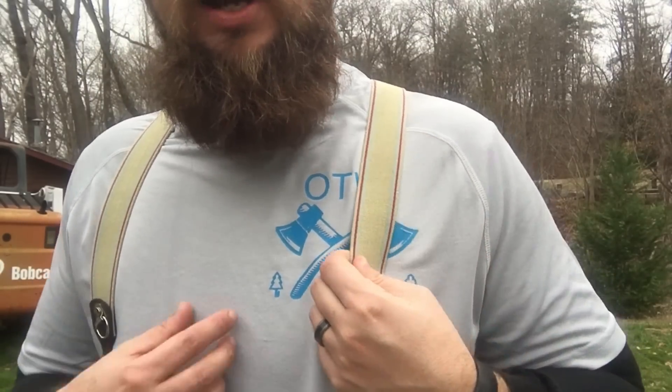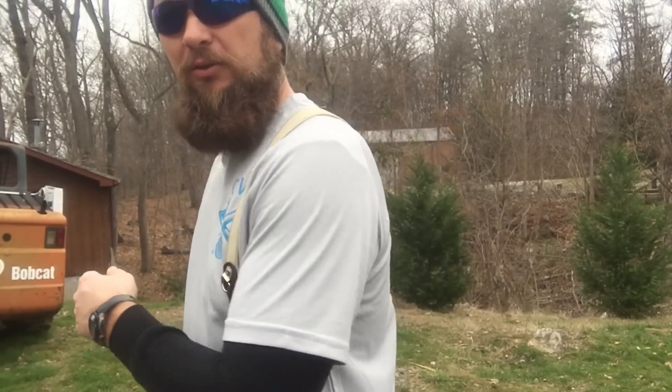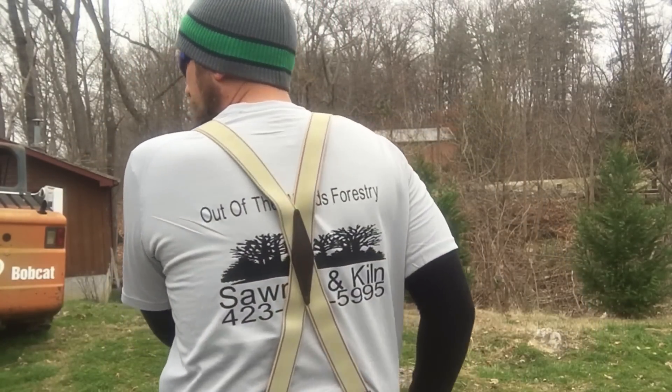These are dry-fit polyester shirts, pretty inexpensive. On the back it's got some trees and the name of the company. I had these made for advertising purposes, but if there's any interest in buying one, it would definitely support the channel and I'd really appreciate it. Just leave a comment below if you're interested and we'll start offering them for sale.